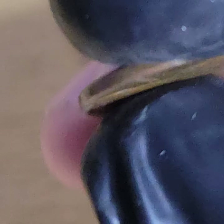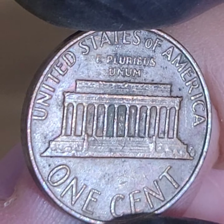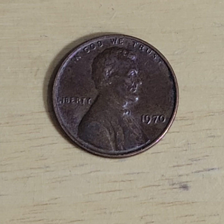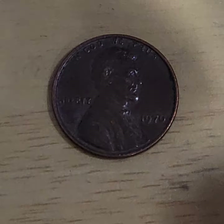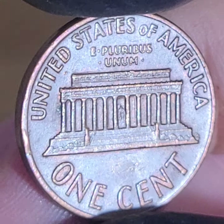Somebody asked — well, first of all, I started doing the videos years ago, a random video here, a random video there. It's 1970 — let me check something out. Isn't there a small date, large date 1970? Oh, that's the S. And I guess my hope was that one day one of the videos would take off.